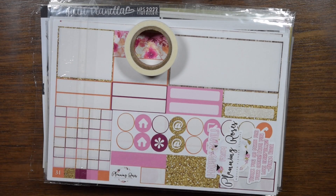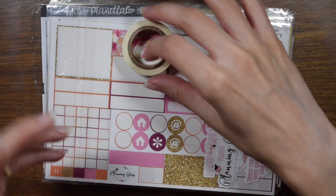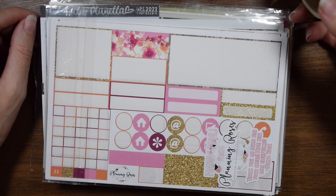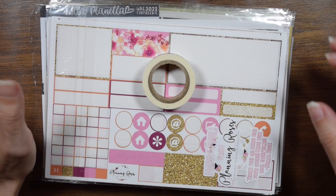Hey everybody, welcome back! Let's do a quick September 2023 lineup. There's going to be like half leftover kits, half new kits, so let's just jump into it. September is so not fall where I live here in Southern California — fall begins maybe on Thanksgiving and sometimes not even then — so we're not doing fall kits just yet even though I would love to.